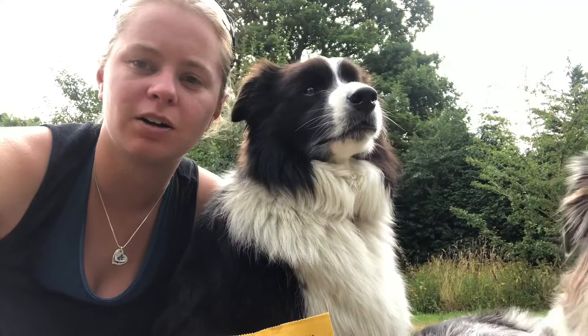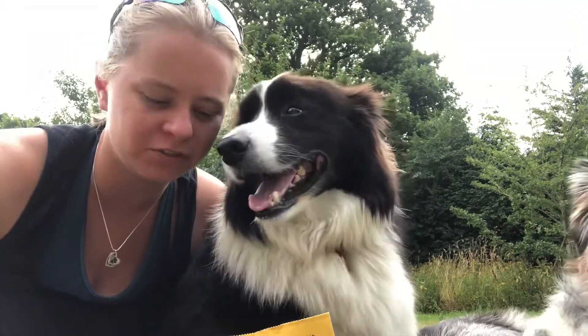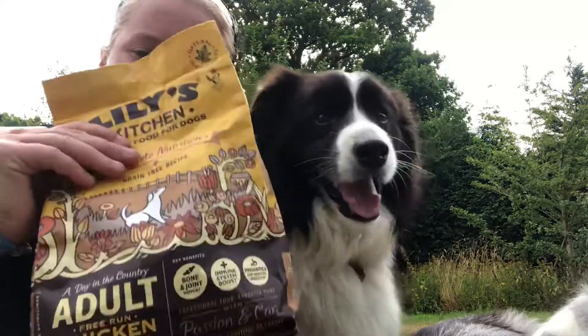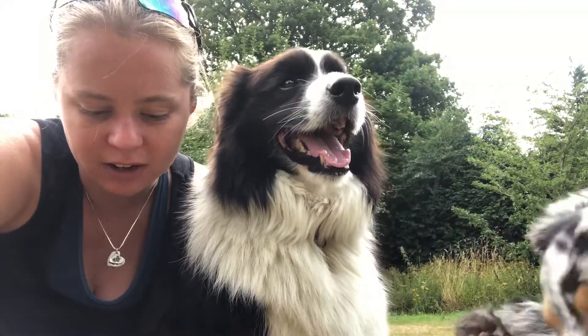Lily's Kitchen also does a massive range of different types of food. This is obviously the chicken and duck one with sweet potato and peas. Here is the list of all the wet food that they do for dogs.